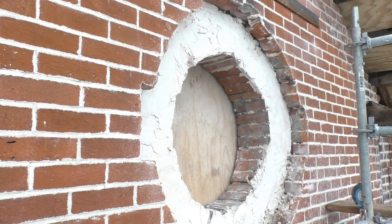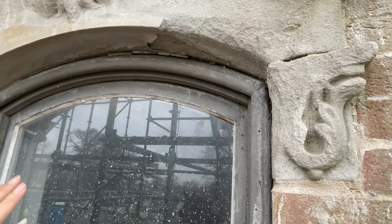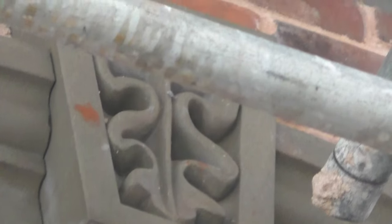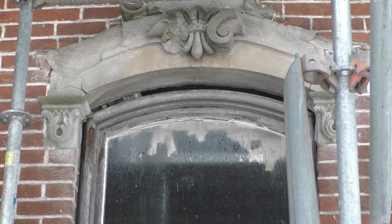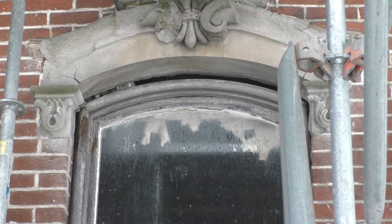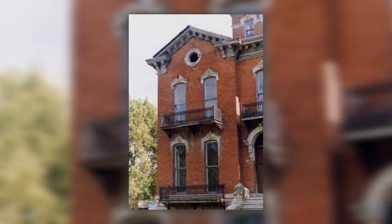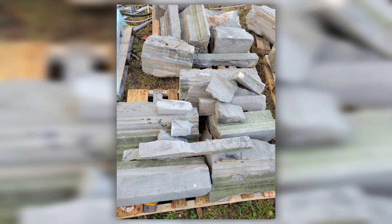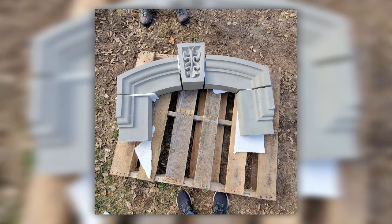Sour Castle's exterior construction included beautiful window and door headers. Unfortunately, these elements were constructed using sandstone, as was common 150 years ago. Over time, this detail above the windows has greatly deteriorated. The original sandstone trim and window headers were removed and used as a template for Pishni craftsmen to recreate them with more durable materials.